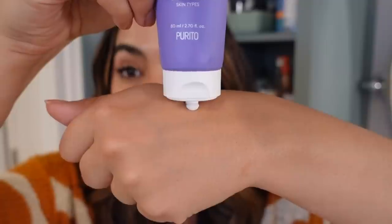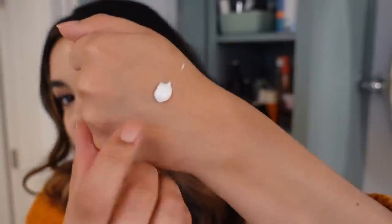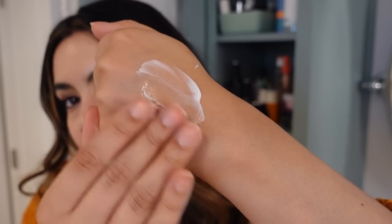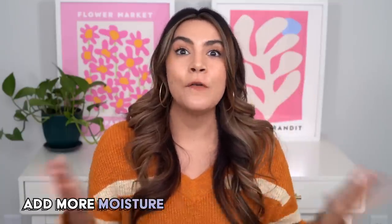Now let me show you the Purito sleeping pack — this looks more like a familiar moisturizer. It's definitely a cream and stays a cream on the skin, but it's a little more airy and not super thick. It spreads like a dream and absorbs really nicely. You can use it as a moisturizer replacement, but if you really want it to help hug in hydration, I'd suggest using it on top of your moisturizer.